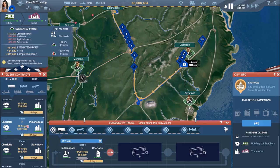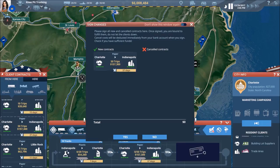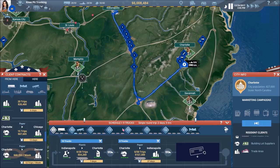Let's just do that — let's not poke at the bear too much. So Charlotte back to Indy, Indy to Charlotte. There we go, we'll keep it simple. And it looks like we've got some more maintenance.